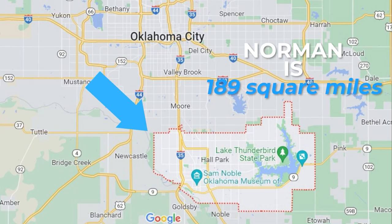Norman in total is 189 square miles. The landmass of this town is huge. Norman is also the third largest city in Oklahoma. There are honestly so many neighborhoods and lots of housing options, mostly single family.